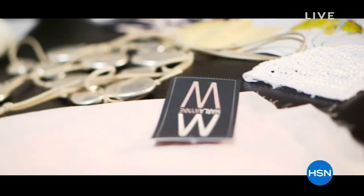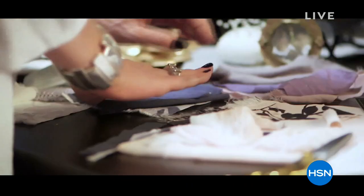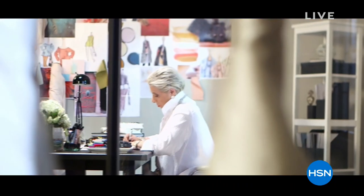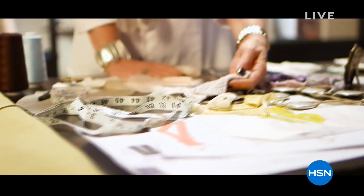My personal style has been absolutely influenced by the amount of travel I've done. I have had the privilege of seeing different worlds, different people, and all of that affects the aperture of my eye. After 20 years of living and working in Paris, I came back to the United States and I started sketching and drawing and learning how to make a pattern. I had sold my first collection to HSN and never looked back.